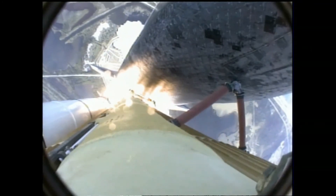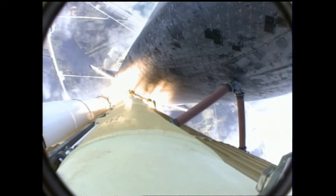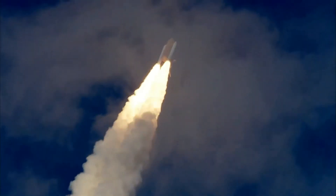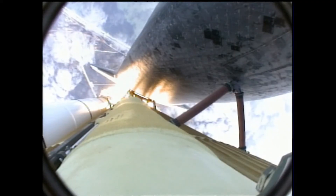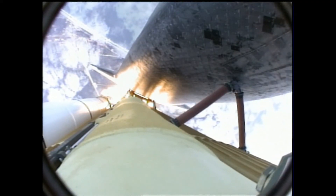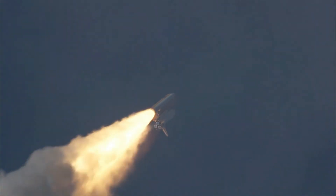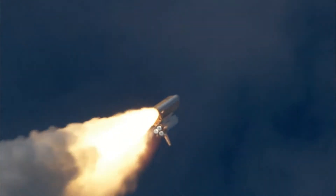Right for Atlantis. Atlantis now on the proper alignment for its eight-and-a-half-minute ride to orbit. Four-and-a-half million pounds of hardware and humans taking aim on the International Outpost. 30 seconds into the flight, Atlantis almost two miles in altitude, almost six miles downrange from the Kennedy Space Center, traveling 500 miles an hour. The three liquid fuel main engines now throttling back to 72% of rated performance, going into the bucket, reducing the stress on the shuttle as it breaks through the sound barrier.